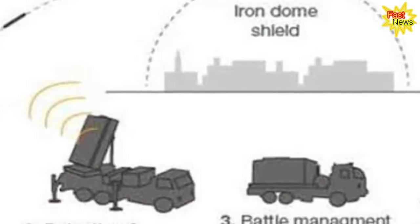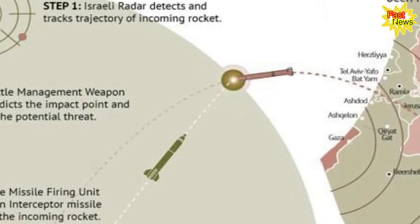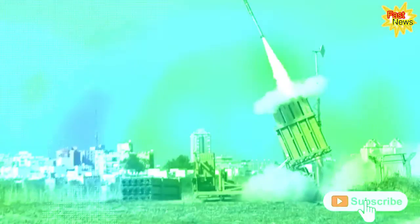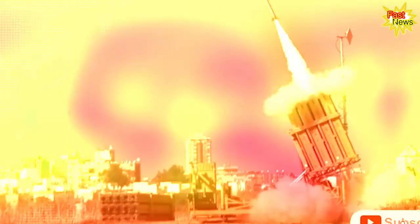What is the interception rate for the Iron Dome? Israel claims the interception rate is around 90 percent, while some experts have put that figure closer to 80 percent. If we take the 2,800 rockets mentioned above as a reference, that would mean up to 560 rockets are still getting through.